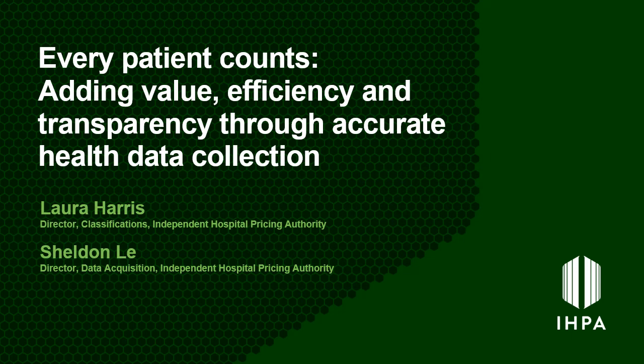Welcome to the first talk of the 2022 IPPA Education webinar series. For this session, myself, Laura Harris, and my colleague Sheldon Lee will be discussing data collection, and more specifically how accurate and transparent patient data can enhance efficiency and add value to the healthcare system.